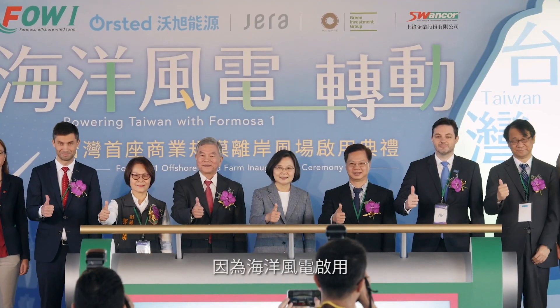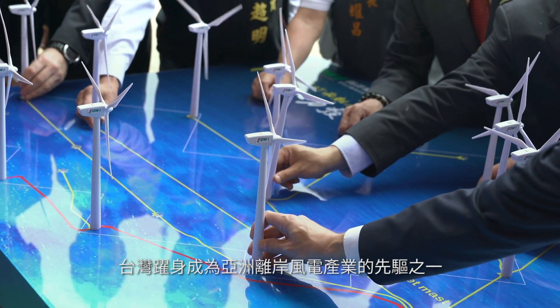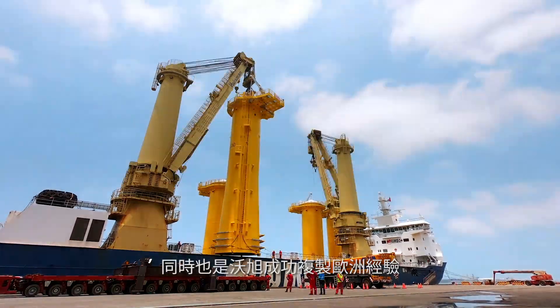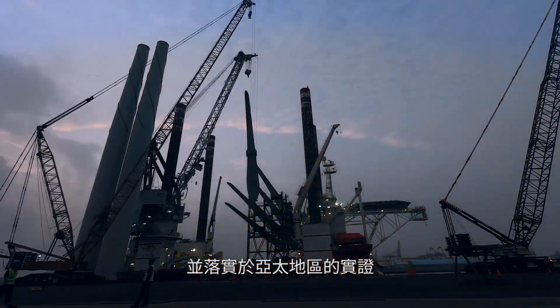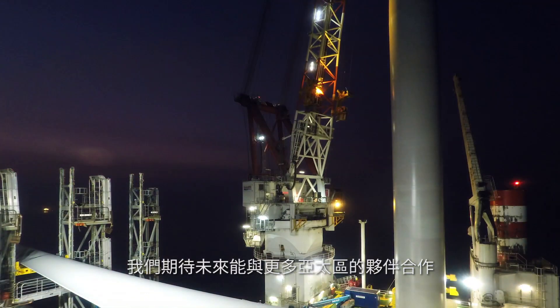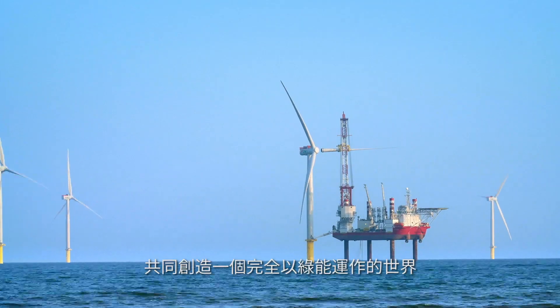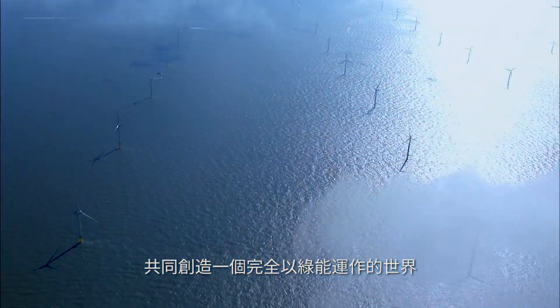The inauguration of Formosa 1 has made Taiwan one of the leaders in Asia's offshore wind industry. It showcases a success story of transferring European offshore wind experience to a market in Asia-Pacific. Ørsted looks forward to working with more partners in the Asia-Pacific region and together creating a world that runs entirely on green energy.